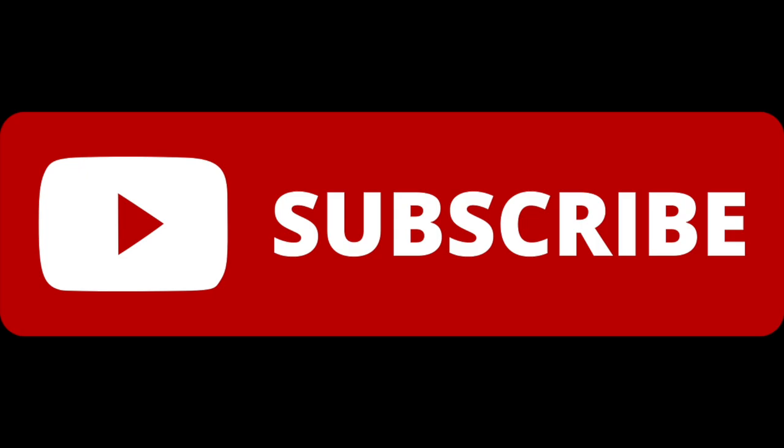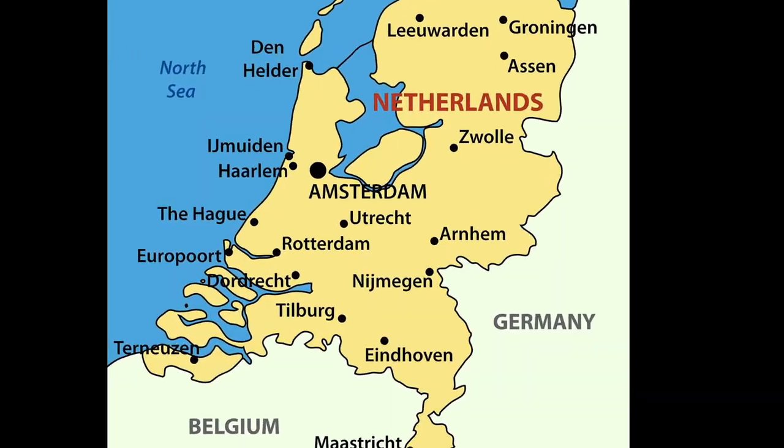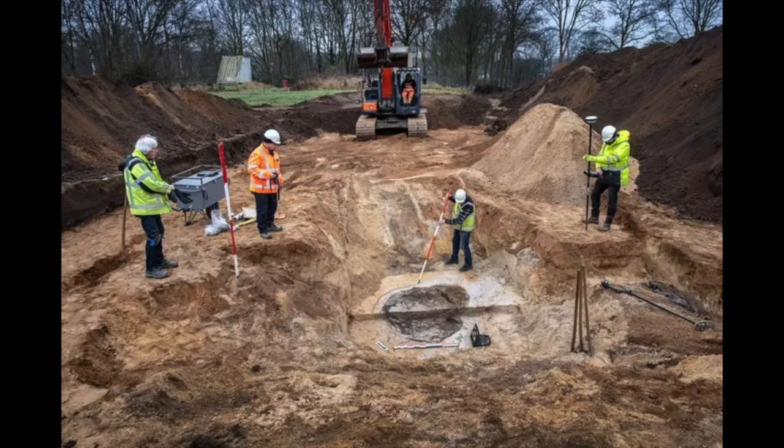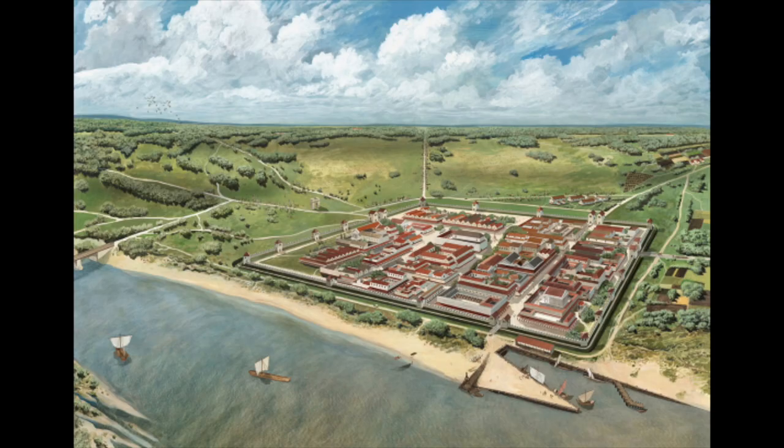A Roman glass bowl in absolutely pristine condition was recently found in the city of Nijmegen in the Netherlands. It was found during excavations conducted at the site of a housing development in the Winkelsteg area of Nijmegen. The Dutch city of Nijmegen began life as the Roman city of Noviomagus and was established in the 1st century AD. It was also the first municipium in the Netherlands, a high honor, as a result its denizens gained Roman citizenship.